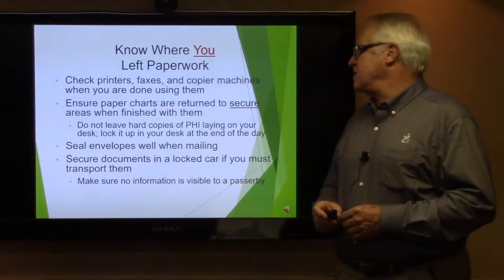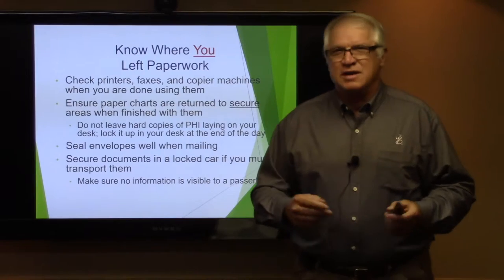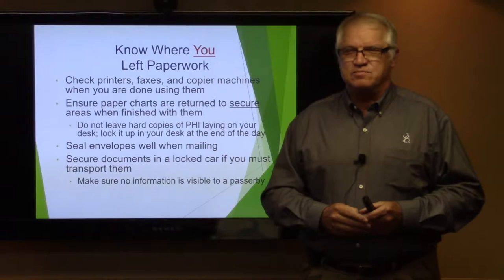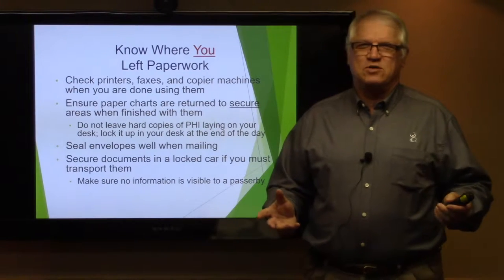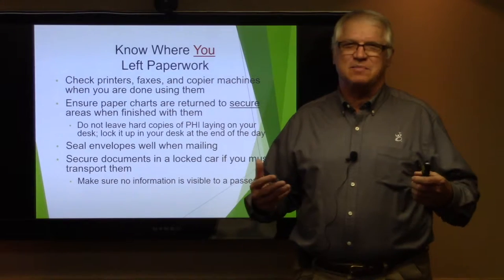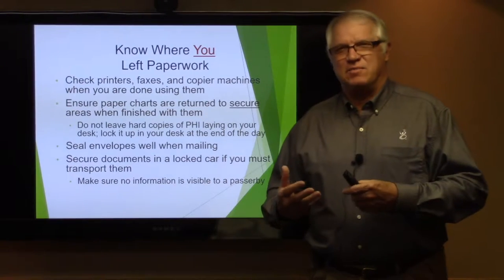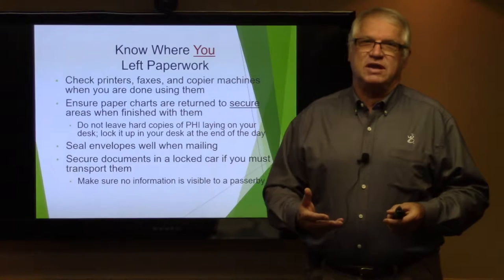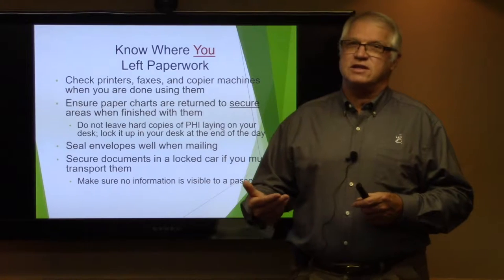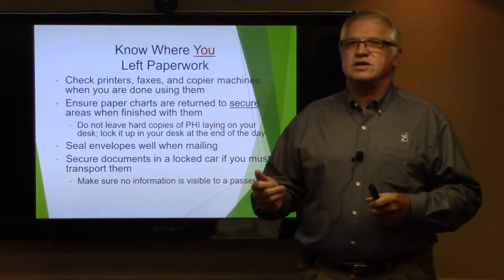Don't leave hard copies laying around. Secure documents in a locked car if you must transport them. I had an incident this summer where a nurse came up to me and asked where her laptop was — it was locked in her trunk. That's exactly the answer it should be. When you are transporting electronic equipment like laptops, if it's necessary to take those home, make sure that if you stop at Walmart on the way home, that computer is secure in your trunk. Do not leave it where someone can visually see it in your car.